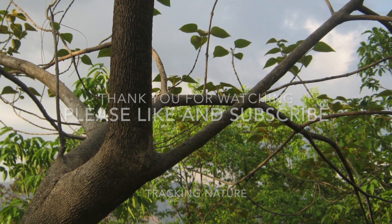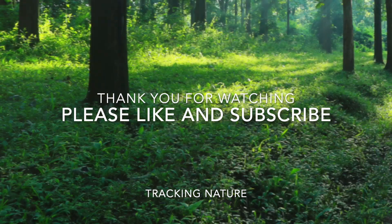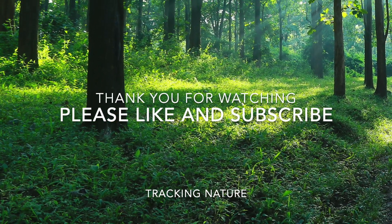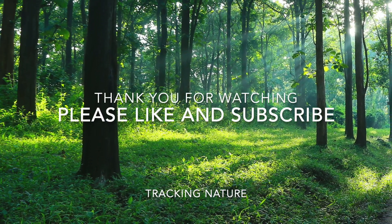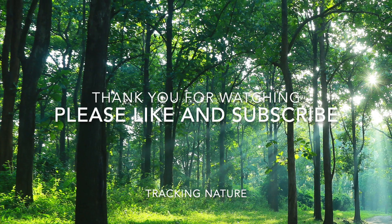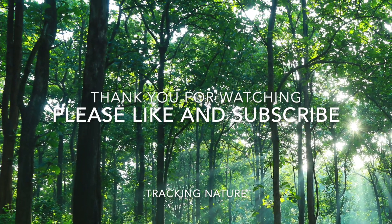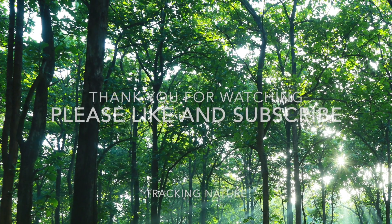Teak trees are more than just a source of valuable timber — they represent a rich tapestry of ecological, cultural, and economic significance. As we continue to explore and appreciate the beauty of teak trees, let's also commit to their conservation for future generations. Thank you for joining us on this journey through the fascinating world of teak. If you enjoyed this video, please like, share, and subscribe for more enlightening content on nature and conservation. Until next time, keep exploring and appreciating the wonders of our natural world.